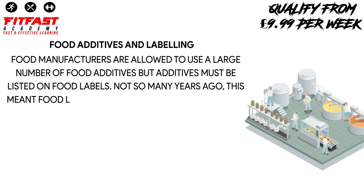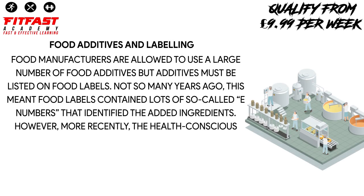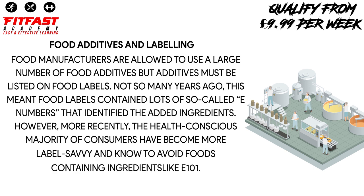Food additives and labeling. Food manufacturers are allowed to use a large number of food additives, but additives must be listed on food labels. Not so many years ago, this meant food labels contained lots of so-called E numbers that identified the added ingredients.